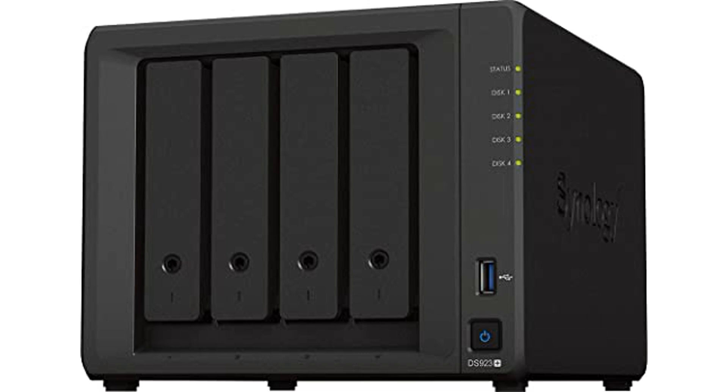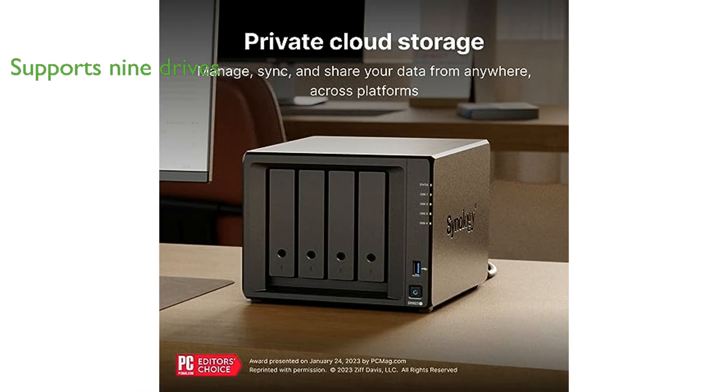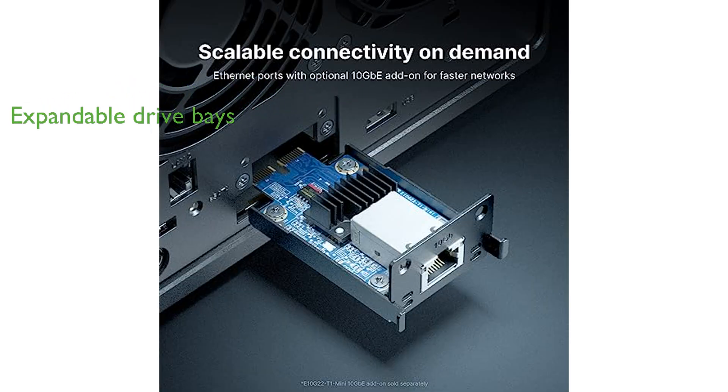The Synology DS923 Plus Diskless is a versatile four-bay NAS solution that offers the ability to be adjusted and expanded as per your varying needs. It supports up to nine drives with faster networking and NVMe SSDs for caching or additional storage pools. The device comes with two 1GB ports for easy integration into existing setups with an optional 10GB connectivity for bandwidth-heavy applications. The DS923 Plus also offers the option to add five extra drive bays via a DX517 expansion unit, allowing for a maximum of nine storage drives.